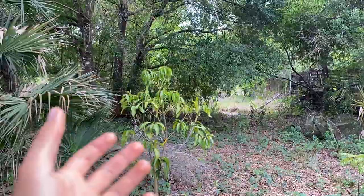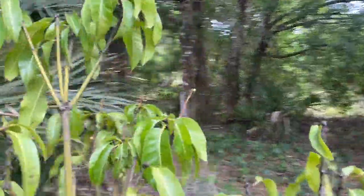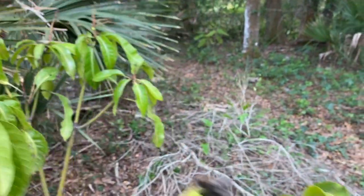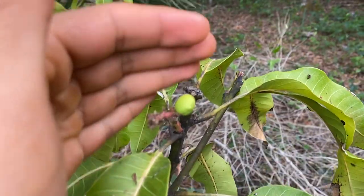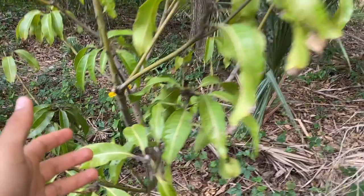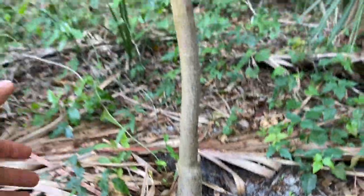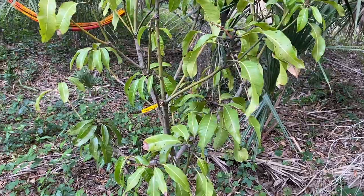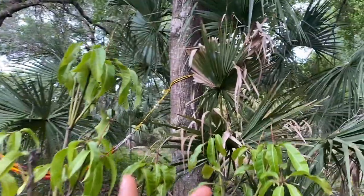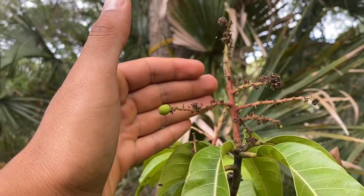Continuing back here, this is the Juliet mango which is holding fruit — although I'm not sure I'll let it hold fruit because I believe it has anthracnose. It was able to hold and set fruit — this is a nice little size mango. Looking all the way down the trunk it has a pretty thick trunk, just a really beautiful tree. I got this Juliet from Leaf in West Palm Beach for a really good price, and once I put it in the ground it flowered and just set a bunch of fruit.